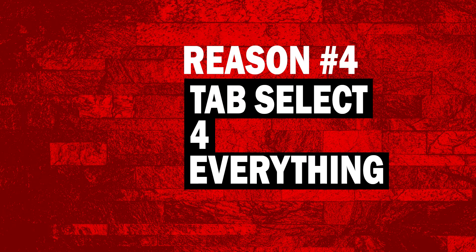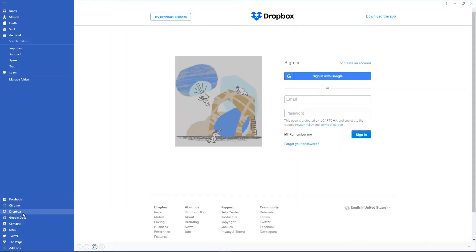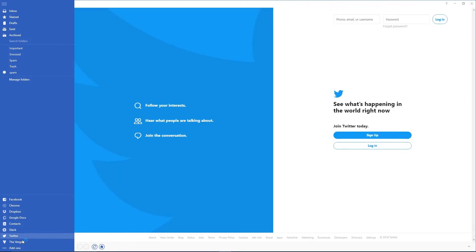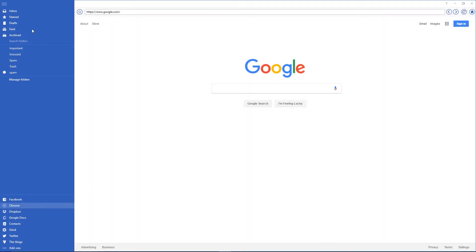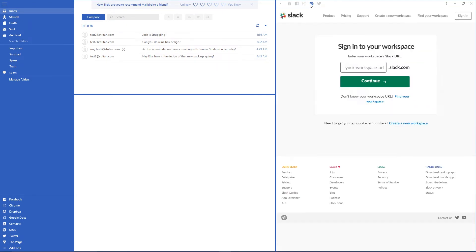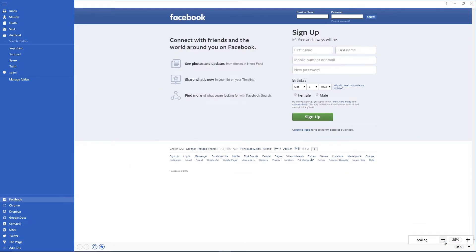Reason number four: tab select works with almost everything. You can tab select apps easily on the right-hand side of the client. Once you load up Chrome, for instance, and then go to look at your emails, you will notice there's a new tab created for Chrome. It stays on screen in a smaller resolution, easily changed by simply dragging like you would any other program. Almost everything in this powerful email application can be dragged around, and you can even resize, which brings absolute perfection to your workflow.